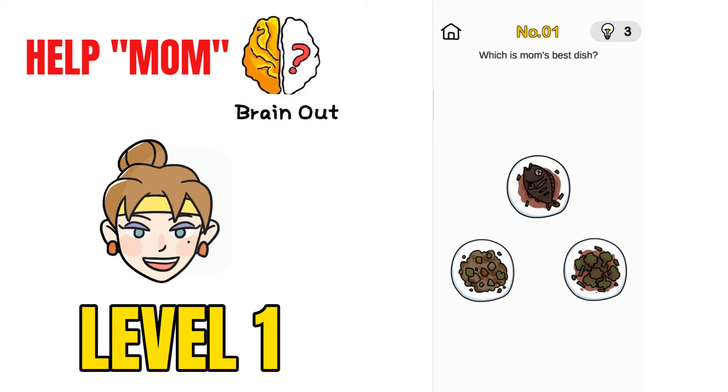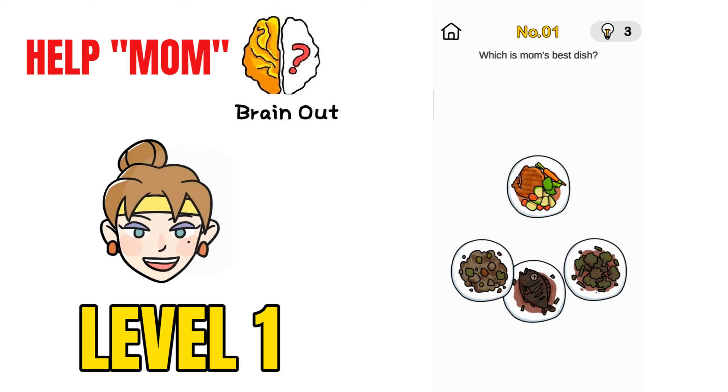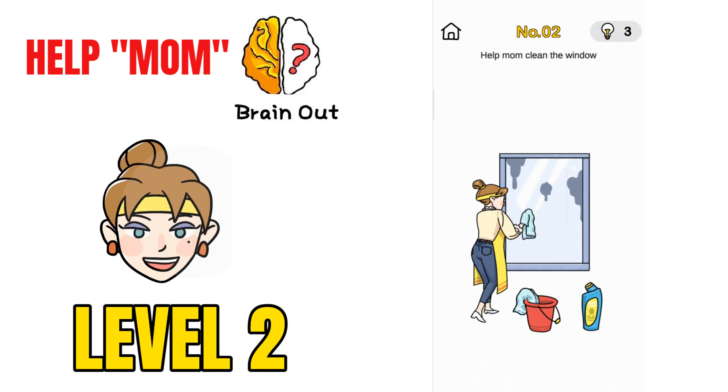We are on to challenge number 1, which is Mom's Best Dish. There are 3 dishes which are burnt. If you just remove the plate which has fish, another dish will come in. Click on that and that's the mom's best dish.